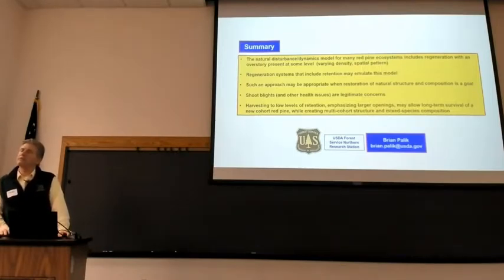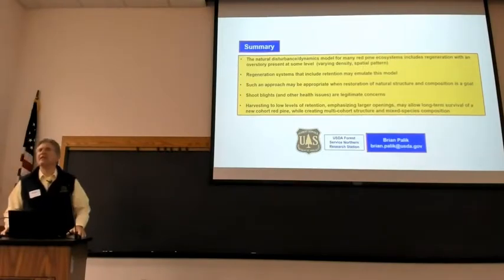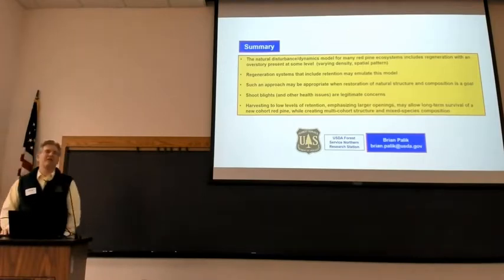On why natural regeneration at Red Lake has been so successful — we did not expect it. These are plantations on farmland with essentially nothing in the understory, so there's little competition. These were fall harvests with a little scarification going into winter — no deliberate site prep. It appears we unintentionally caught a seed crop. So some combination of those factors — just luck in timing it to a seed crop.